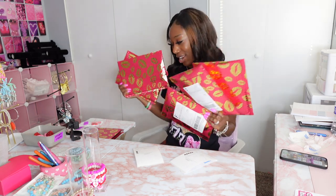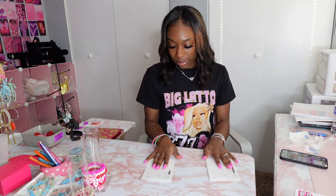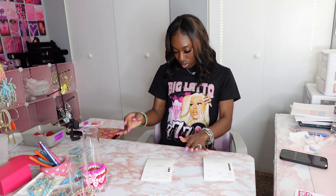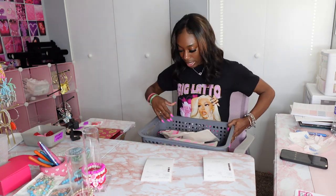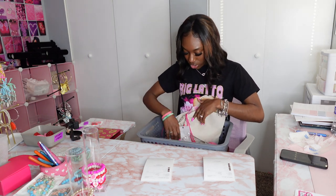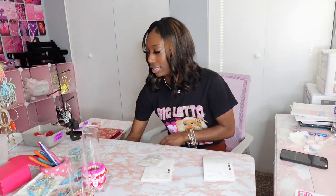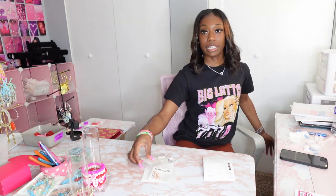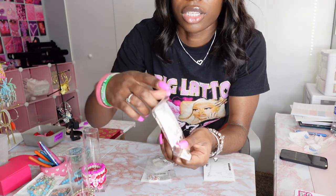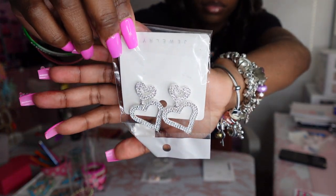So I already recorded myself packing all these orders, and now we're going to finish up the last two. The first person ordered the dangle heart earrings — I have them in this little bucket. She also ordered a purple charm bracelet. This is what the heart earrings look like — super cute.